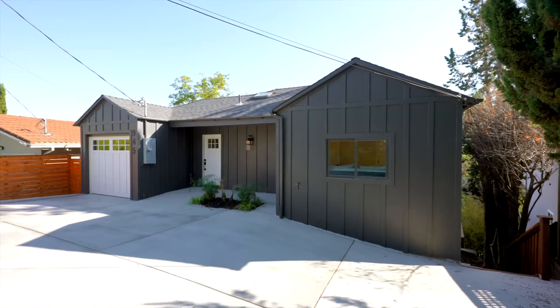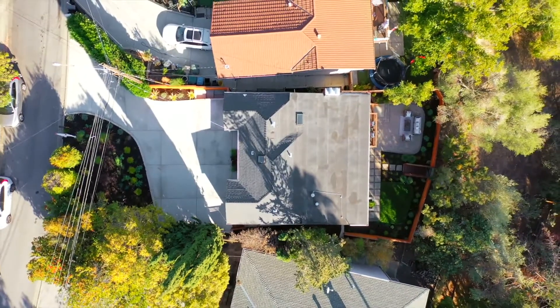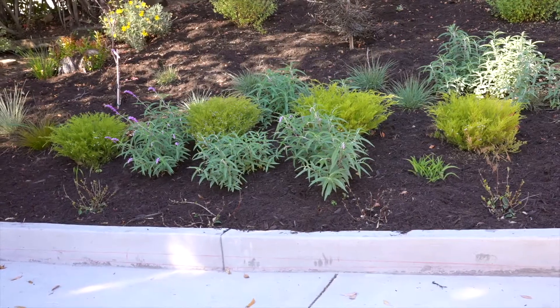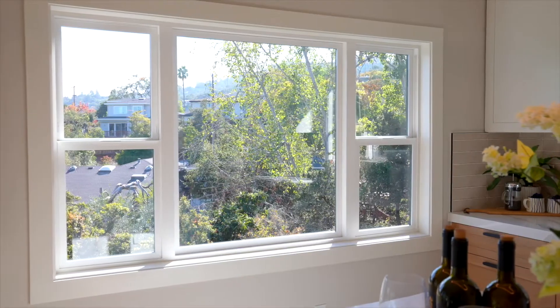This beautifully renovated home features four bedrooms, three full bathrooms, an oversized one-car garage, and 2,200 square feet of living space on a lot over 8,200 square feet. Highlights include a new concrete driveway and stairs, new roof, new James Hardie siding, new custom-made folding doors off the family room, and new Milgard dual-pane windows.